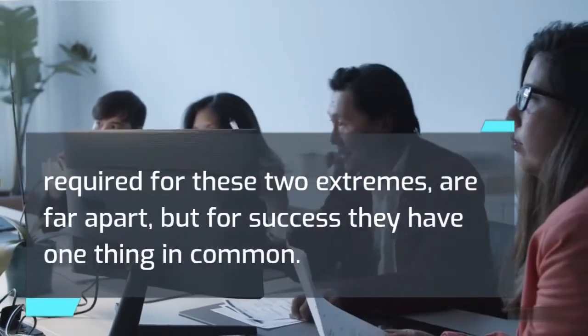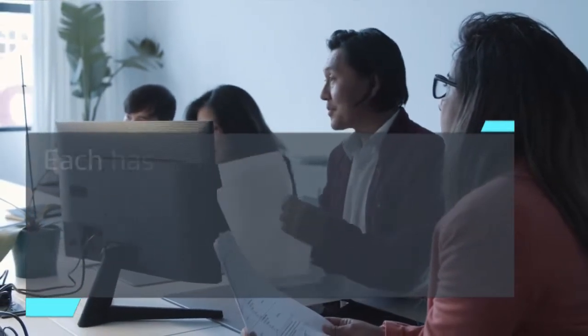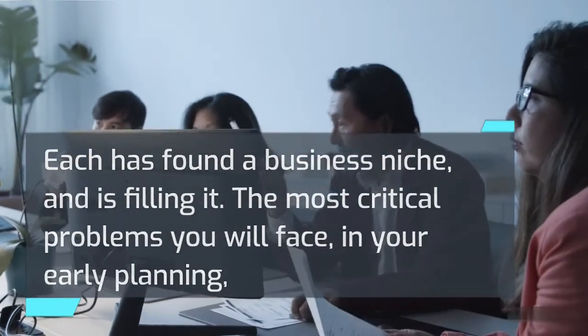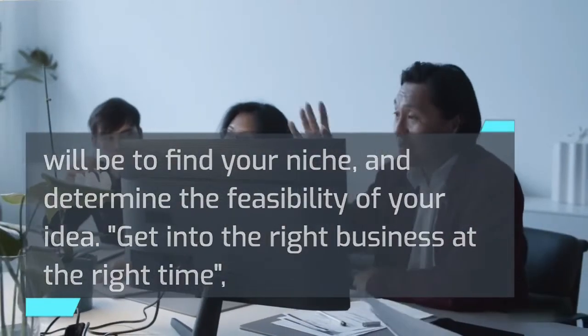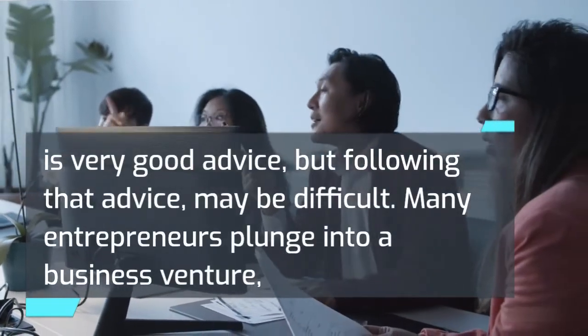Obviously, the knowledge and skills required for these two extremes are far apart, but for success they have one thing in common. Each has found a business niche and is filling it. The most critical problems you will face in your early planning will be to find your niche and determine the feasibility of your idea. Get into the right business at the right time is very good advice, but following that advice may be difficult.